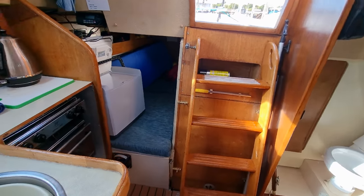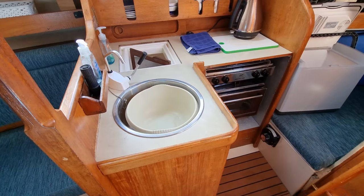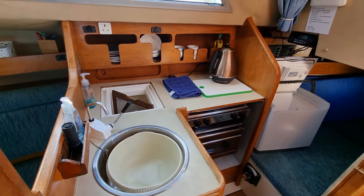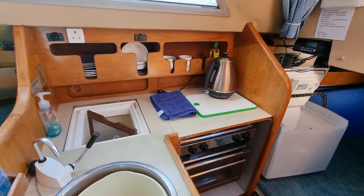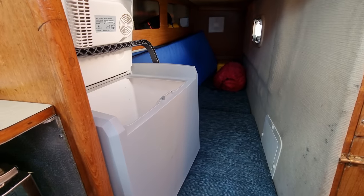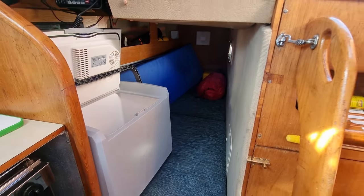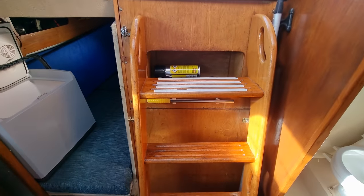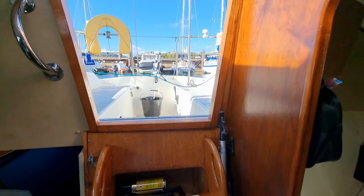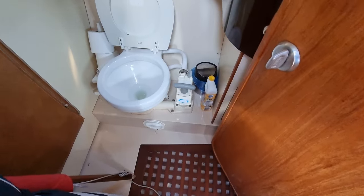Moving aft into the galley, and a nice quarter berth there on the starboard side. Companionway out to the cockpit, and again a really nice size heads.